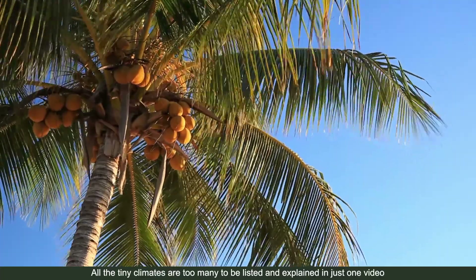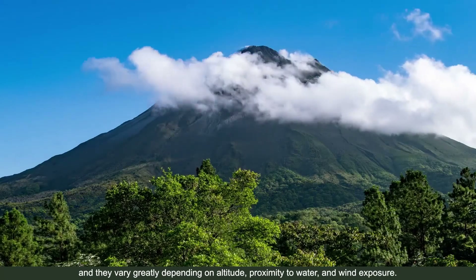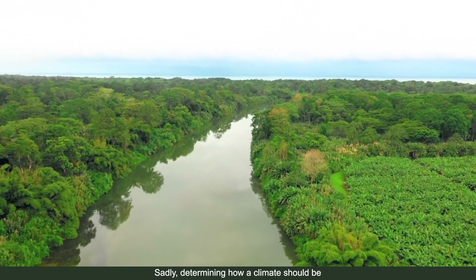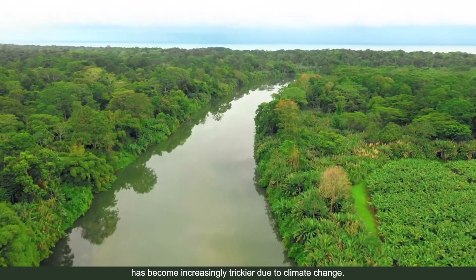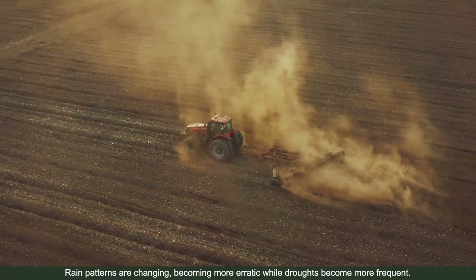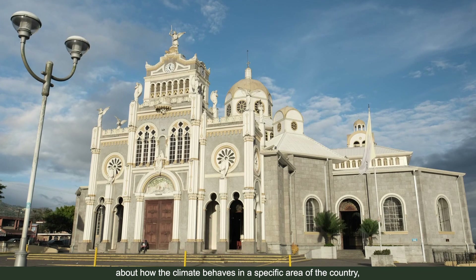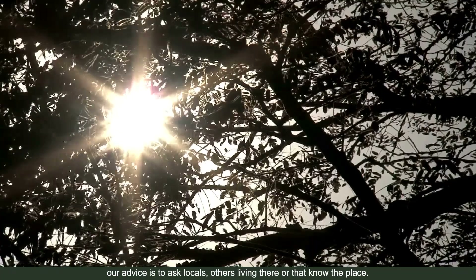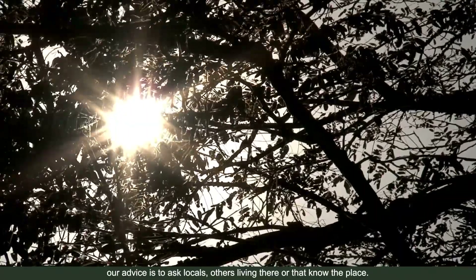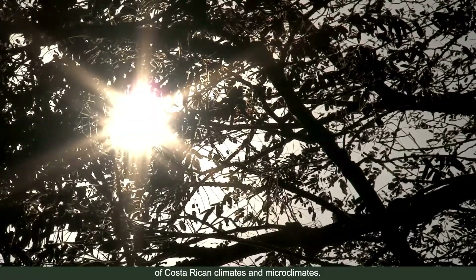All the tiny climates are too many to be listed in just one video, and they vary greatly depending on altitude, proximity to water, and wind exposure. Sadly, determining climate patterns has become increasingly trickier due to climate change — rain patterns are changing, becoming more erratic, while droughts become more frequent. If you'd like to investigate further about how the climate behaves in a specific area, the best advice is to ask locals or others living there. Asking people is the best way to grasp the complexity of Costa Rican climates and microclimates.